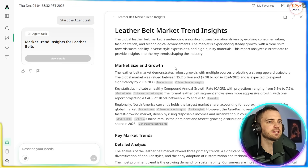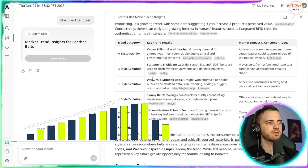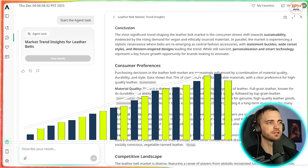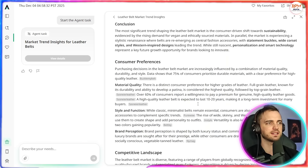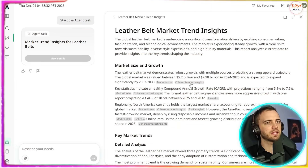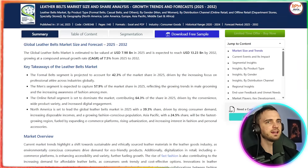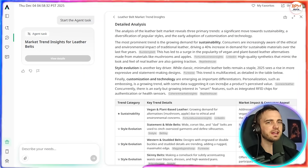Let's click that. Here we can see a bunch about the market size and growth, key market trends right now, and a conclusion as well as consumer preferences — all in a nice document. We can read this, click the links to get to the sources, and everything is laid out in a very intuitive way.